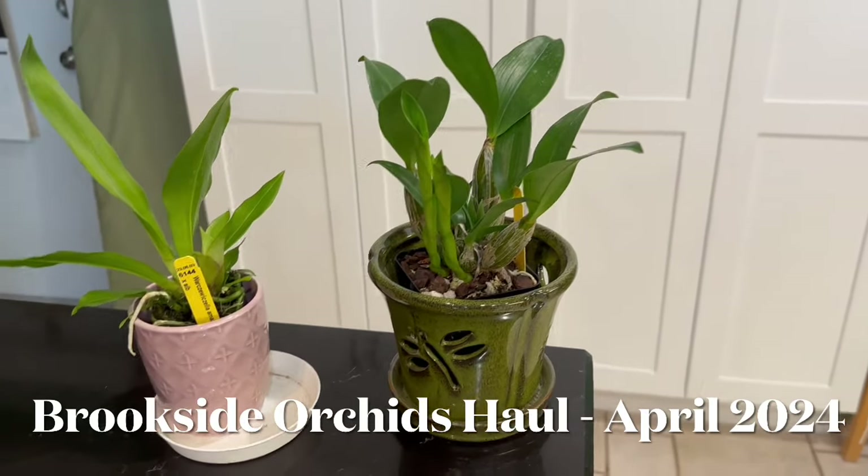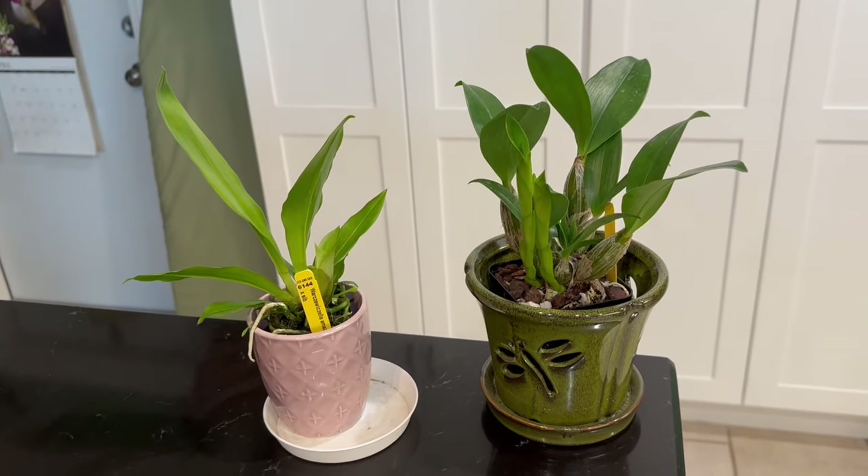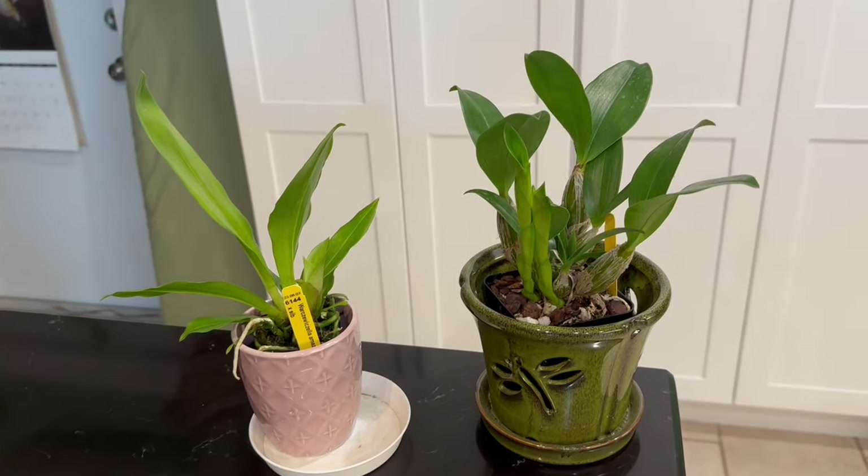Hi everyone and welcome to Dee Dee Blooms. This is an orchid haul video from an order I placed online with Brookside Orchids.